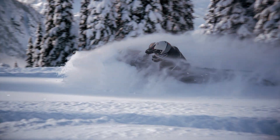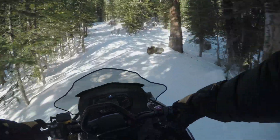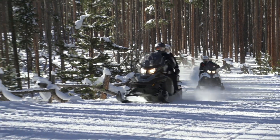The Ski-Doo Expedition sleds combine the best features for work, trail riding, and backcountry exploring. Their deep snow prowess rivals the legendary Scandic and Tundra models, and their trail comfort matches up to Grand Touring sleds.